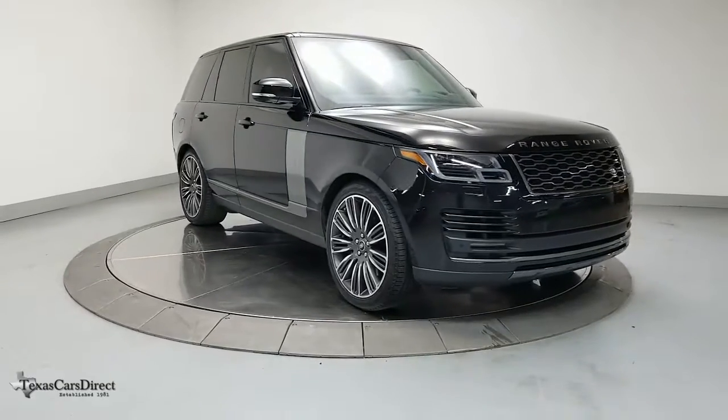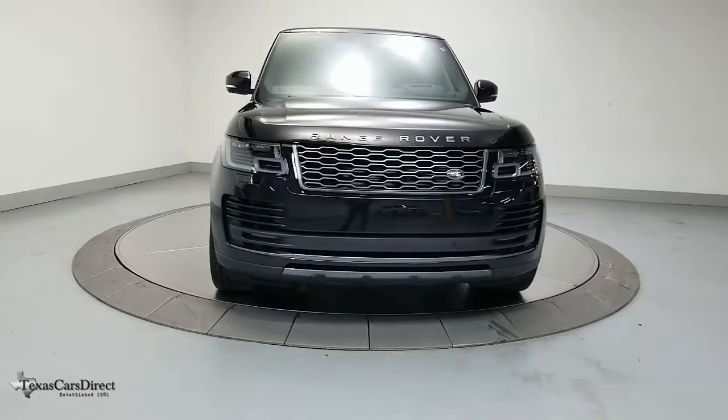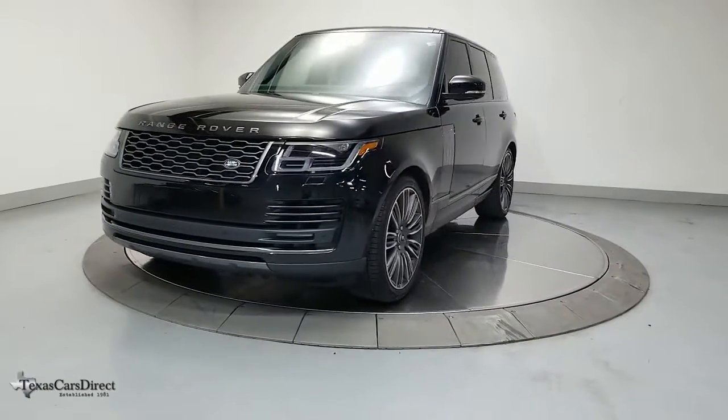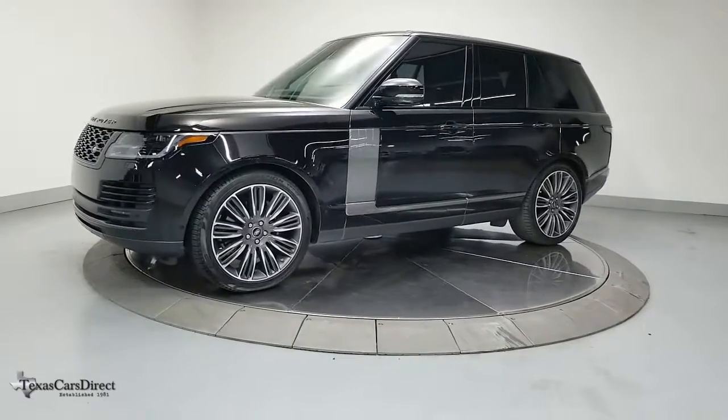Take a moment to check out the 2021 Land Rover Range Rover. This vehicle still has fewer than 10,000 miles on the clock, so it won't last long. Make the most of every drive when you travel in modern style and comfort.